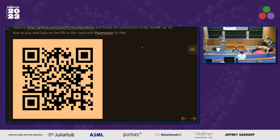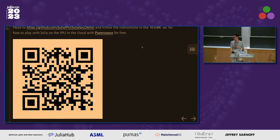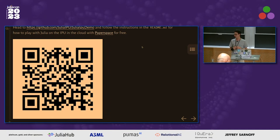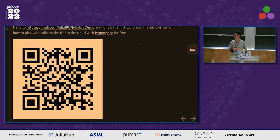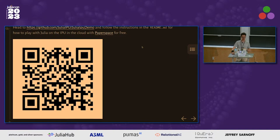We have one minute for questions. One question: how is stochastic rounding supported at the hardware level? Basically, they have a PRNG on hardware connected to the floating-point unit — it's all on the same chip. Let's thank Mose one more time.